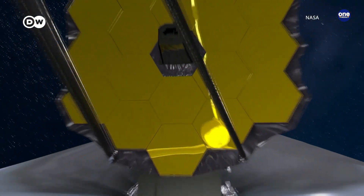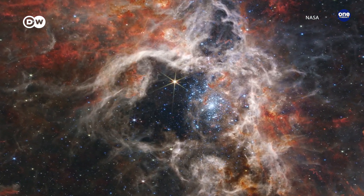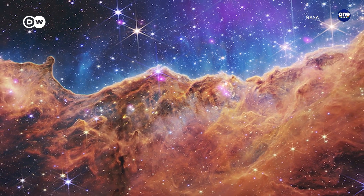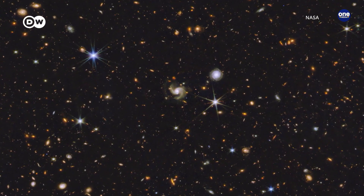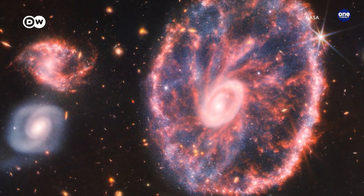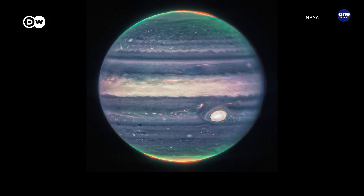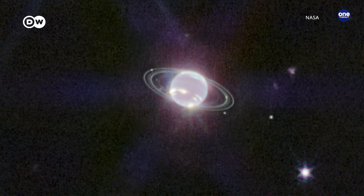Recording stunning images like this shot of a vast stellar nursery called the Tarantula Nebula, packed with young stars. Or this one from the Carina Nebula that has been dubbed Cosmic Cliffs. There are razor-sharp images of galaxies far beyond our own Milky Way, like the Cartwheel, 500 million light-years away. But also magnificent shots from our immediate neighborhood, the solar system — among them Jupiter in exquisite detail, and the ringed gas giant Neptune, seemingly close enough to touch.